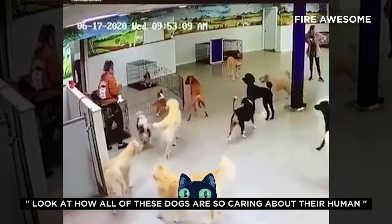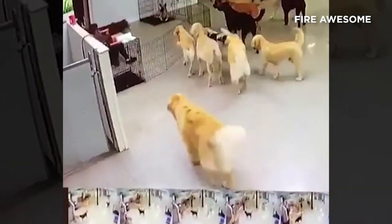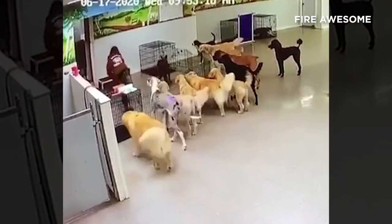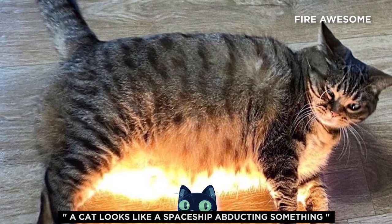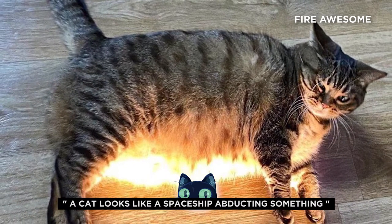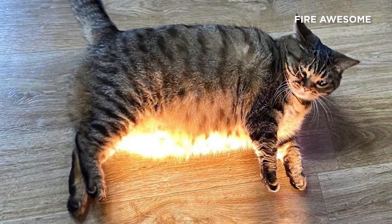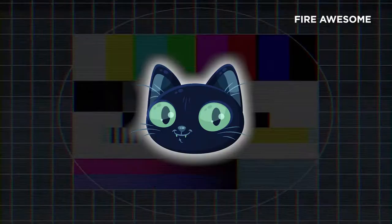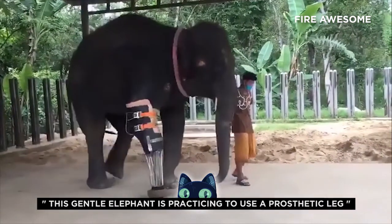Look at how all of these dogs are so caring about their human. A cat looks like a spaceship abducting something. This gentle elephant is practicing to use a prosthetic leg for the first time.